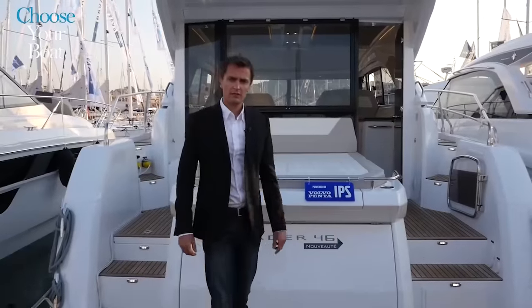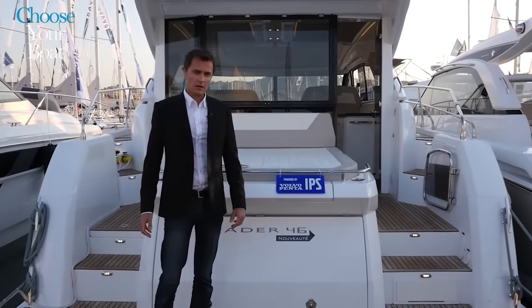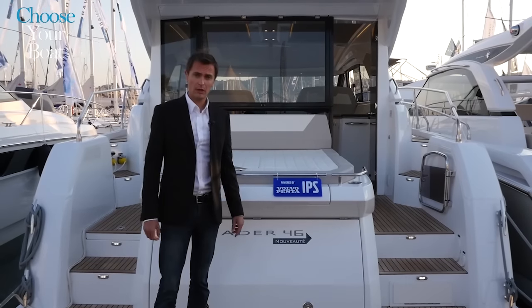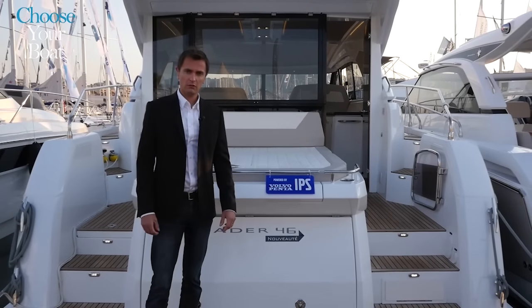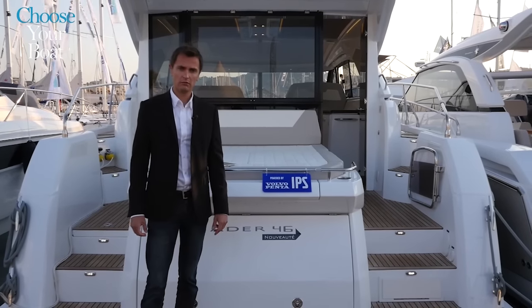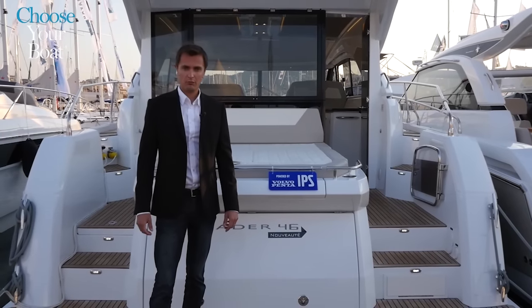The new Leader 46 is born of the same DNA as the other boats in the Leader line. The sporty hull is developed by J&J Design and the sleek profile of the Leader 46 is the result of the brilliant work from Garoni Design, an Italian design firm well known in the Jeanneau universe.